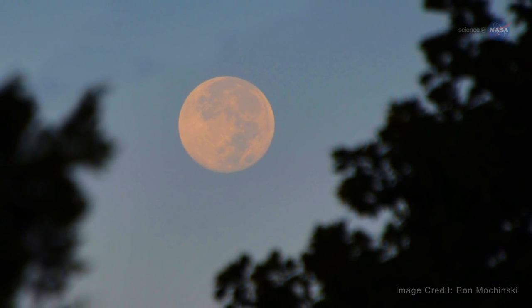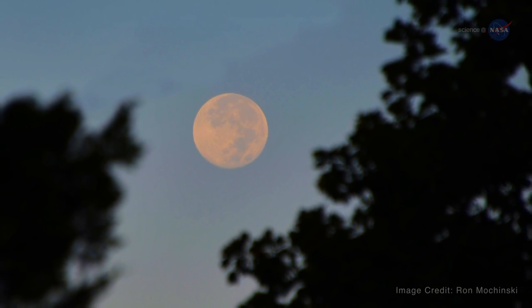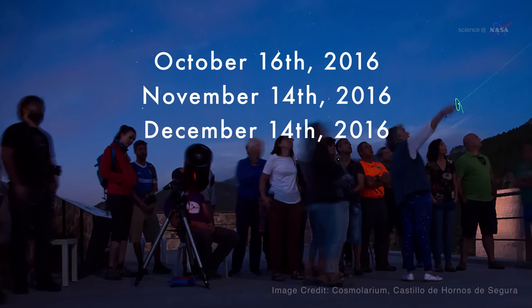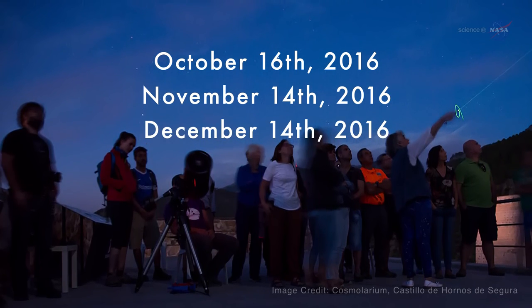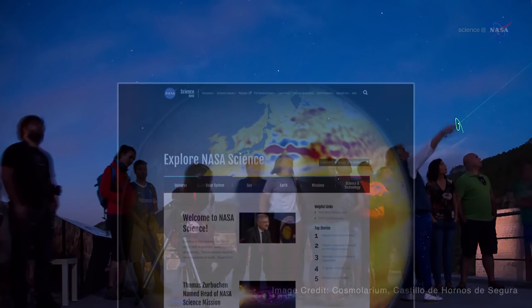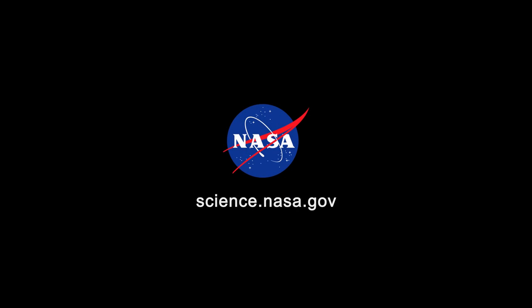And we can multiply that beauty by three as 2016 comes to a close: October 16, November 14, and December 14. Mark your calendar and enjoy the supermoon light. For more on beautiful views in the night sky, stay tuned to science.nasa.gov.